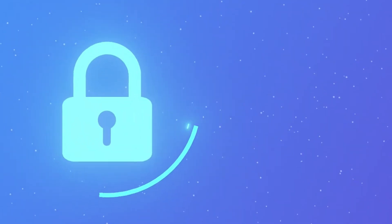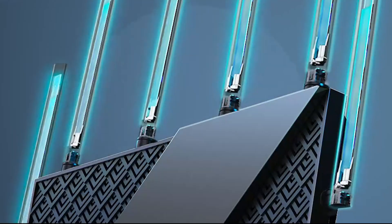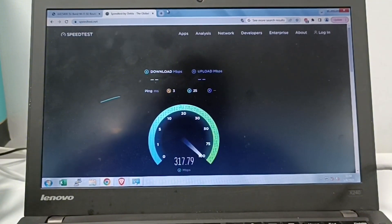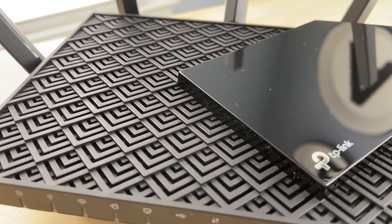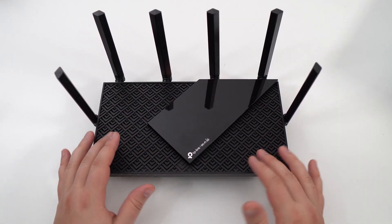The free features include basic network security, parental controls, quality of service, and weekly/monthly reports to keep you informed about your network's health. This router is compatible with all major internet service providers, making it a versatile choice for various home setups.